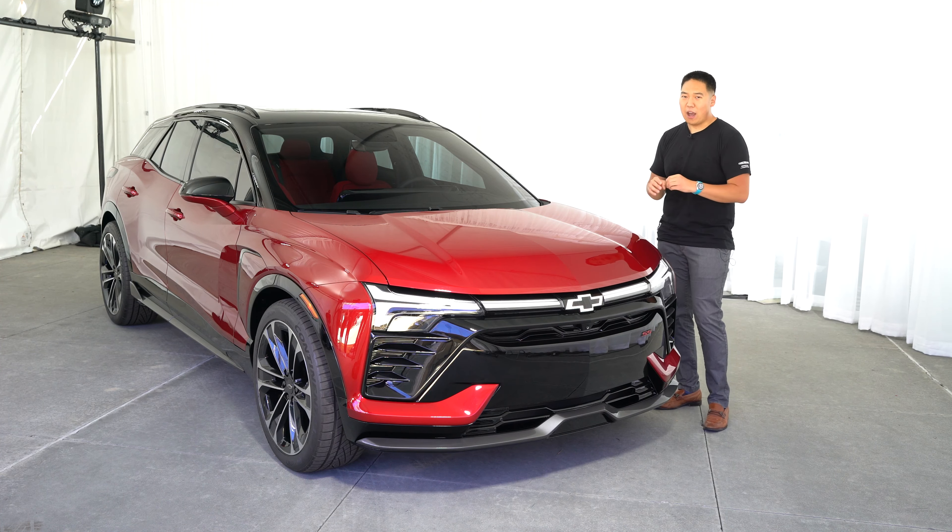This SS has 557 horsepower, 648 foot-pounds of torque, zero to 60 in under four seconds, yet we still achieve 290 miles of range. Our 1LT gets 247 miles, and our 2LT front-wheel drive achieves 293 miles. That's pretty impressive — some really good numbers — and we're still working through the testing.